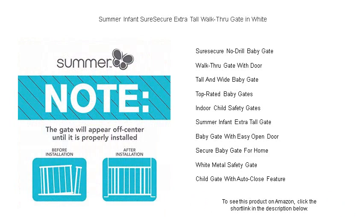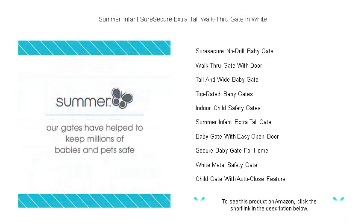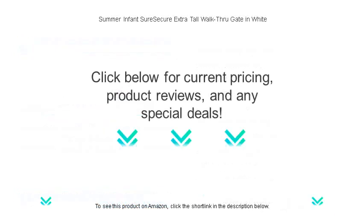Durable, attractive, and easy to use, this gate blends seamlessly with your home decor while giving you peace of mind. Embrace a summer of worry-free adventures indoors with the sleek, dependable Summer Infant Sure Secure Extra Tall Walkthrough Gate.